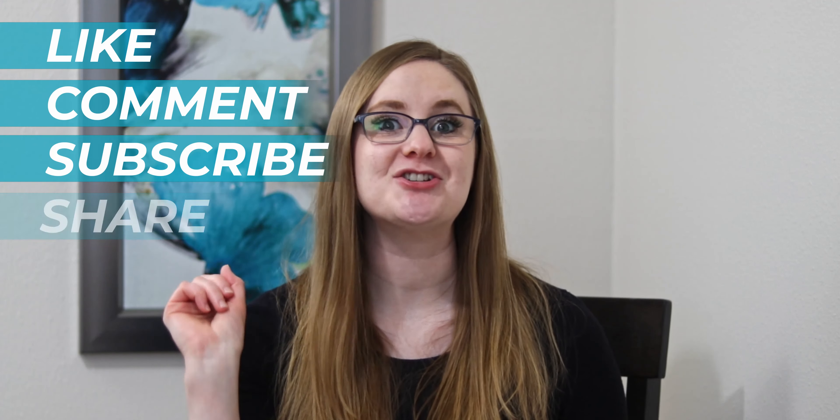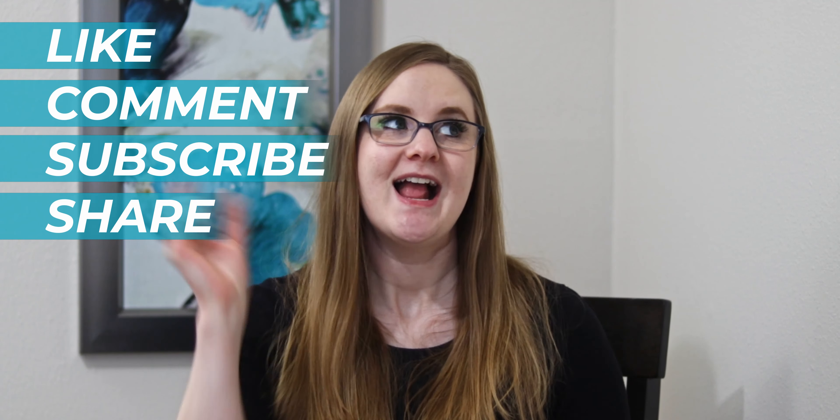Make sure to like, comment, subscribe, and share this video with a friend, and click on one of these videos right here so you can keep rocking nursing school. Go become the nurse that God created only you to be. I will catch you in the next video — take care.